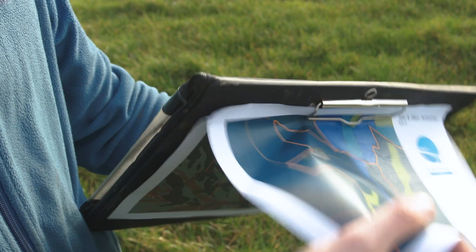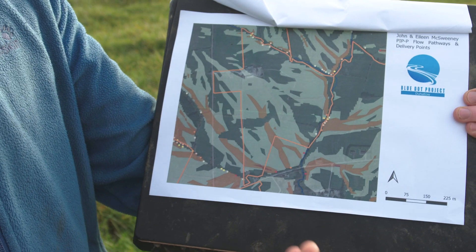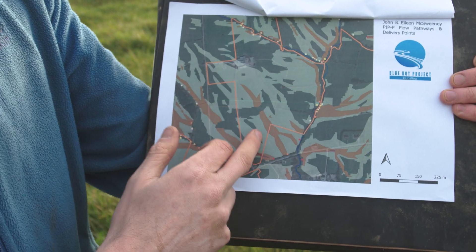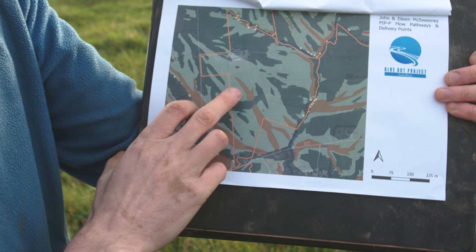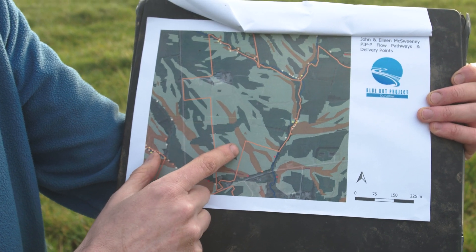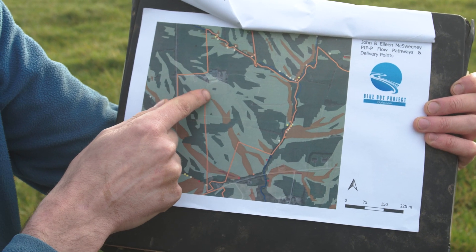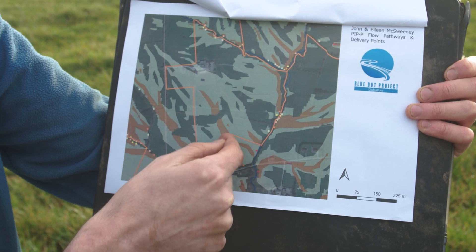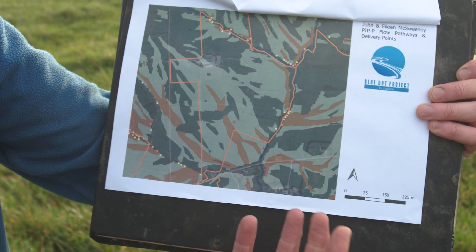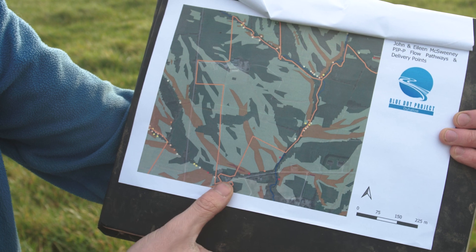Once we know that, we're looking at our flow paths and delivery points. Phosphorus can be transported by surface water into rivers, so what we're looking at is how the surface water moves off the land. These maps are usually very accurate — they do have to be ground-truthed — but a farmer will know these parts where the water comes off the land and where it enters the drains or the river. Here you can see a flow path coming down through the field and a drain where it enters, and another quite concentrated one down at the bottom. So you're thinking: where could we put in measures to tackle these? We have our pond down here in this fairly concentrated flow pathway.